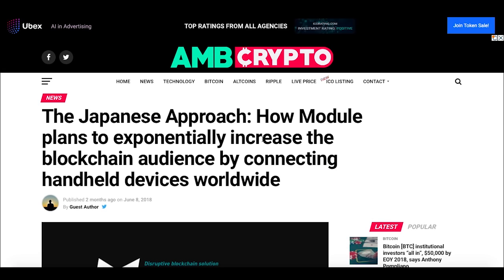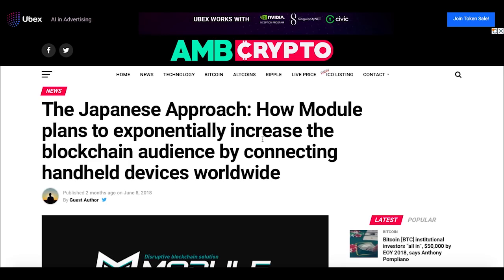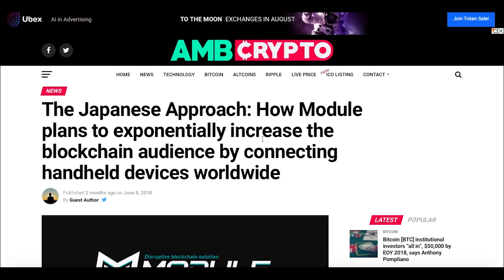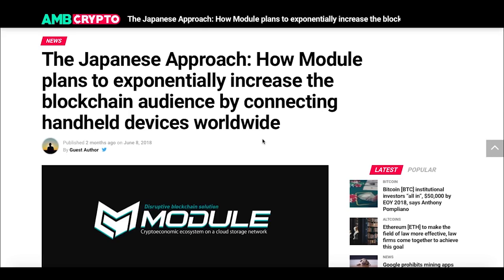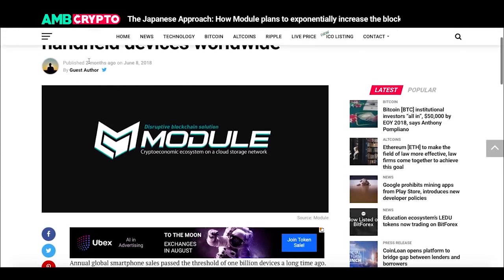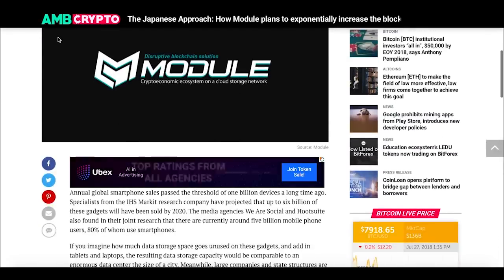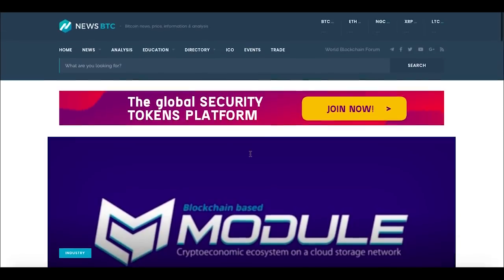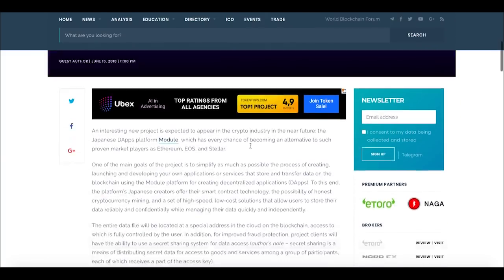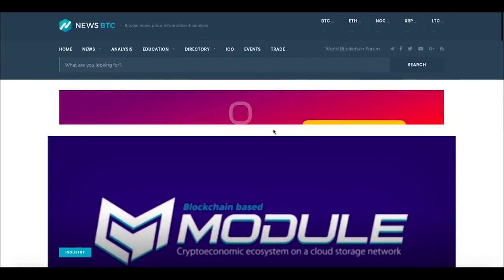An important thing to mention is that Module has been featured on ambcrypto.com, a really well-known website. The article is titled 'The Japanese Approach: How Module Plans to Exponentially Increase the Blockchain Audience by Connecting Handheld Devices Worldwide.' I really recommend you read it — I'll link it in the description. Also, on newsbtc.com, another very well-known website, there is an article stating that the Module apps platform may become an alternative to Ethereum, EOS, and Stellar. I'll link that in the description as well.